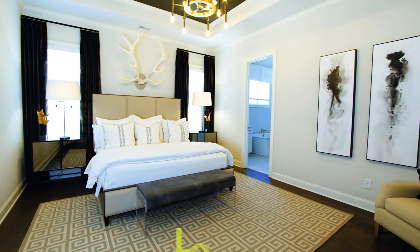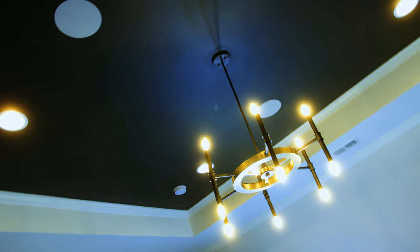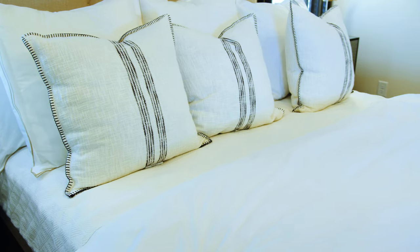Luxury living at an affordable price. Tailor-made homes personalized just for you and the vibrant lifestyle that fuels your soul. Lock-and-go living with professional HOA and POA landscape and lawn maintenance provided for all townhomes and single-family homes.